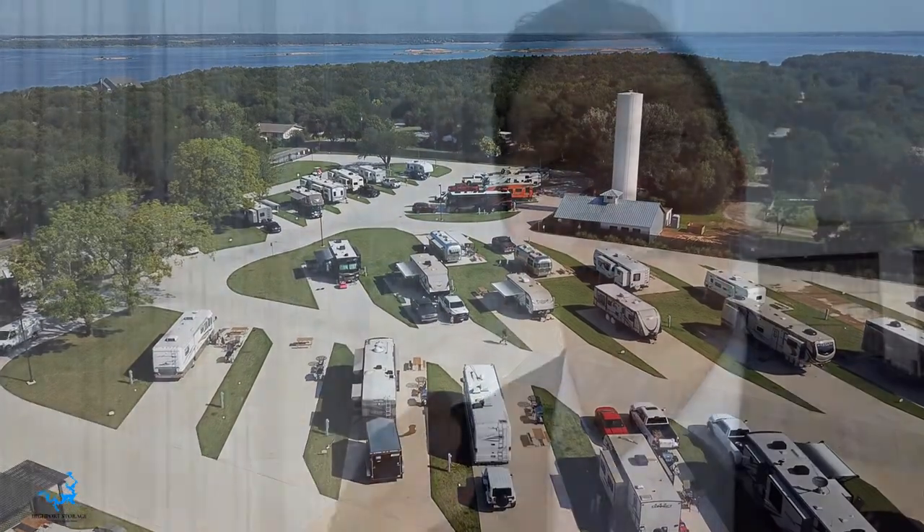Now if you're not looking just for a regular old storage to put that boat or RV in, this is gonna be your place. You're not gonna believe this.